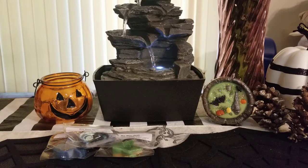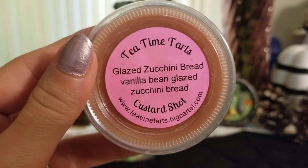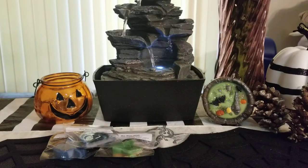Now into the custard shots — these are just regular scent shots. I'm not exactly sure what wax blend she uses; I think it's a parasoy blend. First up: glazed zucchini bread with vanilla bean. I will say I do have trouble getting some of the scent shots out — they seem stuck to the cup. You can pop them in the freezer and they'll come out with a little elbow grease. This is so good — I love the zucchini bread scent, it's really really strong.